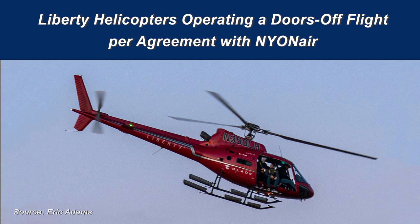On March 11, 2018, about 1908 Eastern Daylight Time, an Airbus helicopter AS350 B2, operated by Liberty Helicopters per contractual agreement with Nyon Air, lost engine power during a doors-off flight over New York City. The pilot performed an autorotative descent and ditching on the East River, and the helicopter rolled inverted.